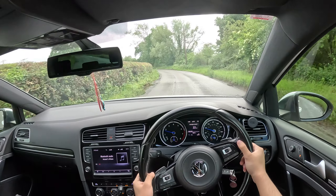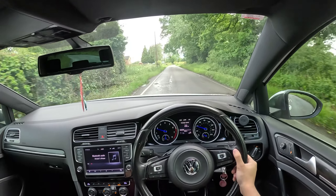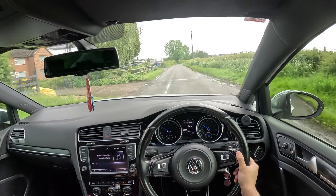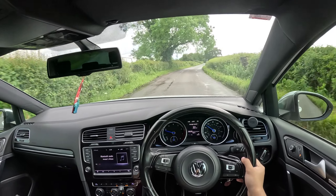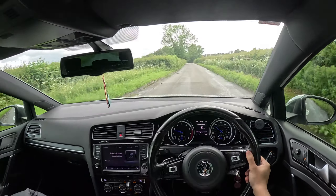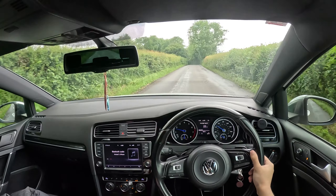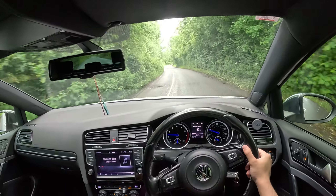Welcome back to another video - it's a POV drive again in the Golf R. I saw how many people loved it last video; it's my most liked video by a huge amount, so I thought might as well bring it back out and let you guys enjoy the Golf R POV drive again.